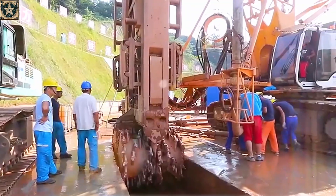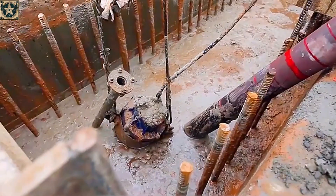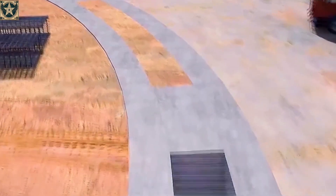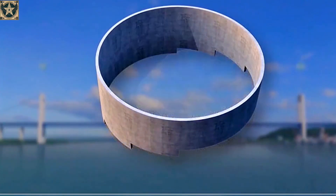Once the protective wall was completed, the 87-meter-wide and 38-meter-deep foundation pit was excavated, removing 180,000 cubic meters of rock and soil, including a particularly tough rock layer underneath.